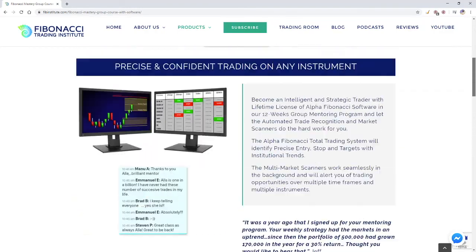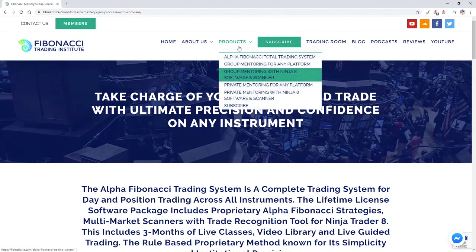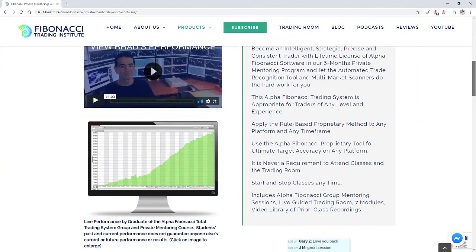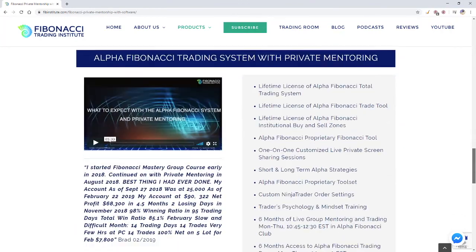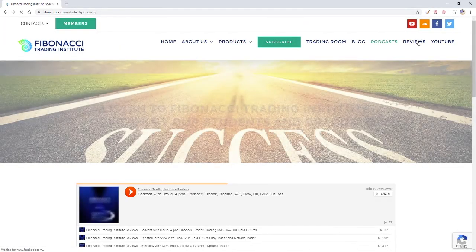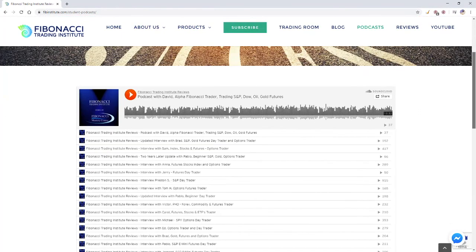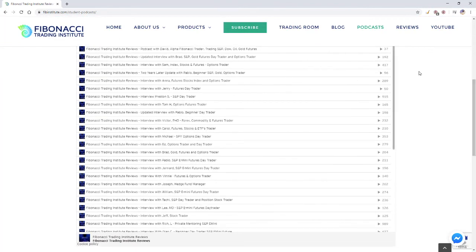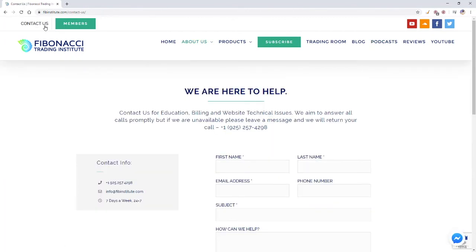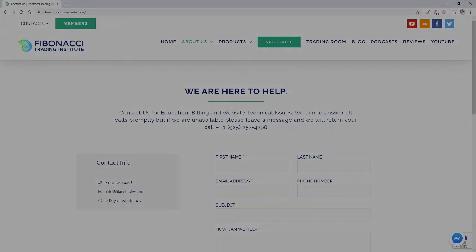Please review the information on the website. If you're considering private mentoring, which includes all group classes, contact me first. Review the information, listen to stories, listen to podcasts from students. When you have any questions, simply pick up the phone and call 925-257-4298 or email info@fibinstitute.com. I always look forward to speaking with you. Thank you traders — have a spectacular month of April, and we'll keep you updated.